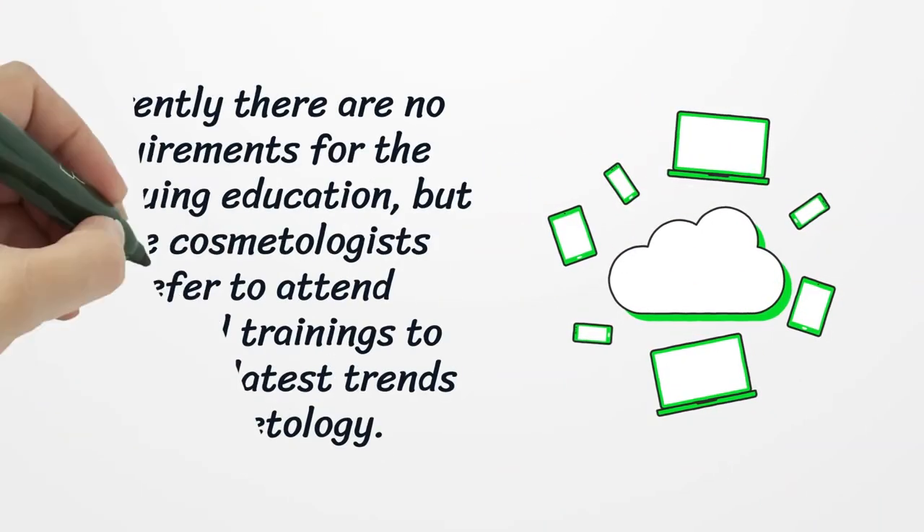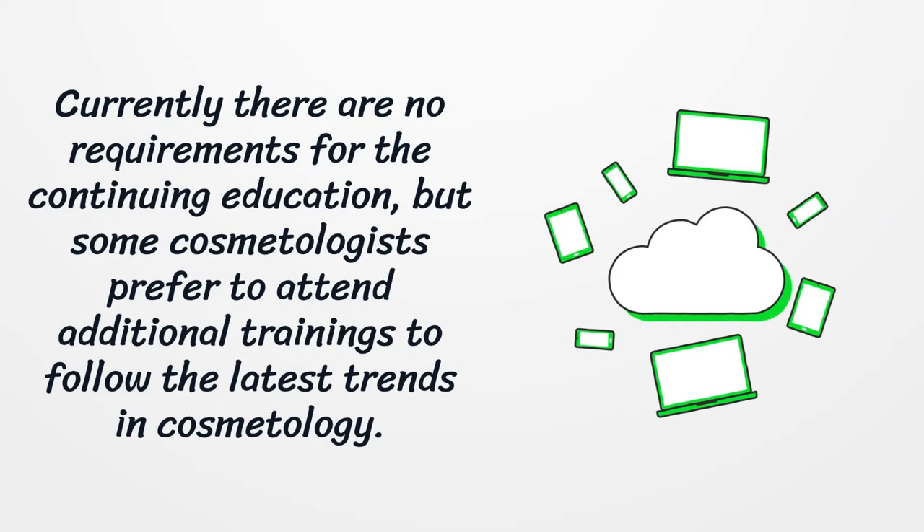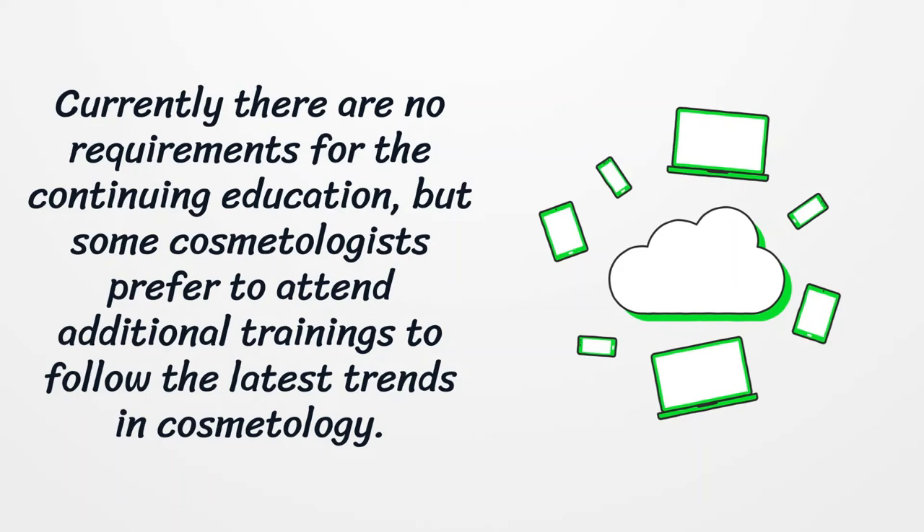Currently there are no requirements for continuing education, but some cosmetologists prefer to attend additional trainings to follow the latest trends in cosmetology.